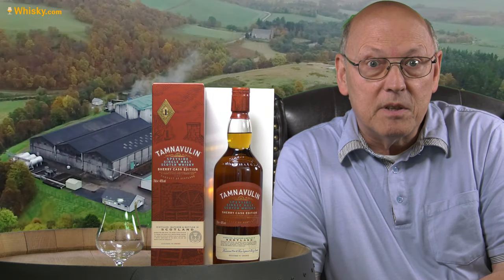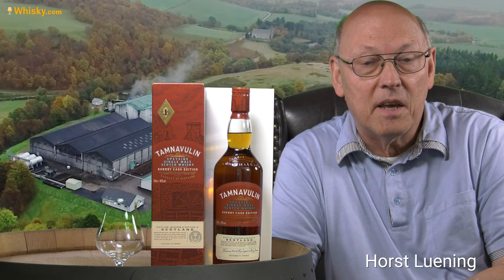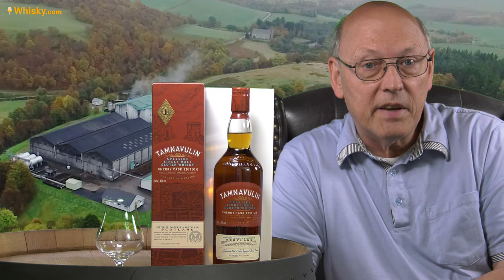Welcome to whisky.com where fine spirits meet. My name is Lüning, Horst Lüning. I'm the master taster of whisky.com and today we have a brand new bottle here on our cask — it's the Tamnavulin Sherry Cask.